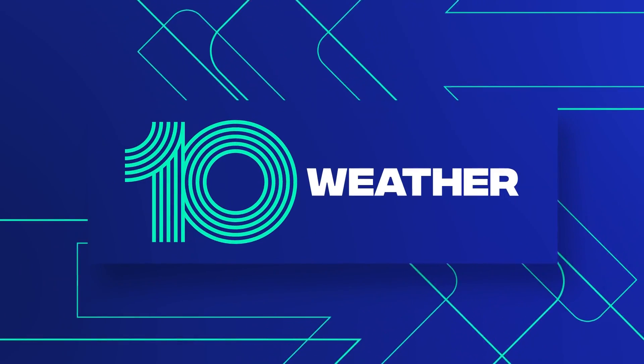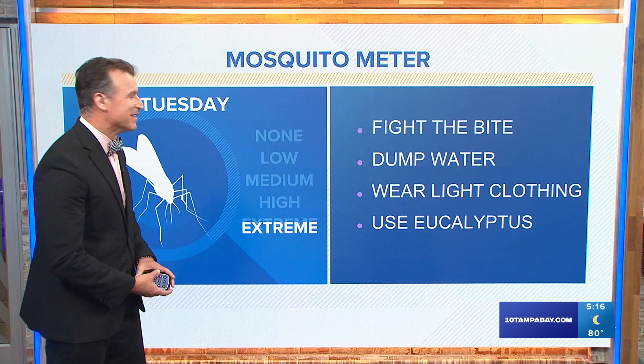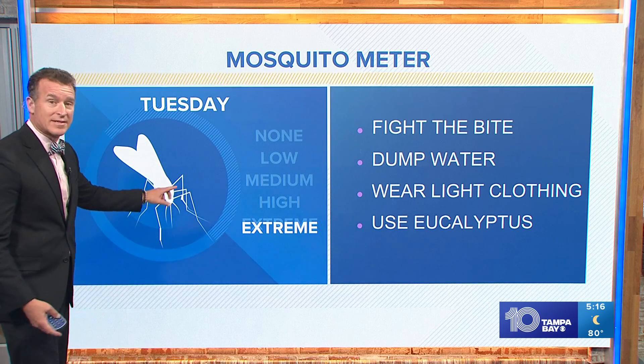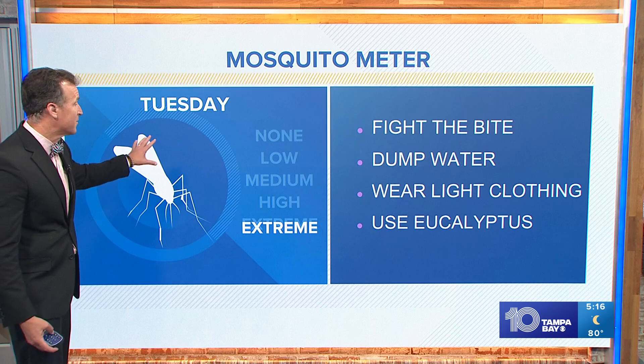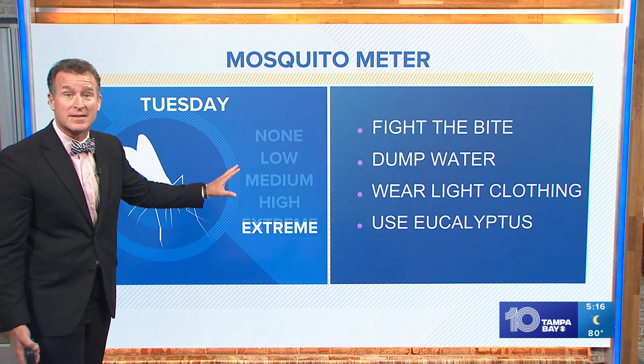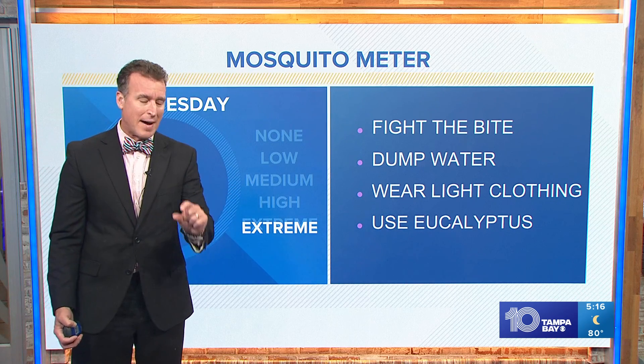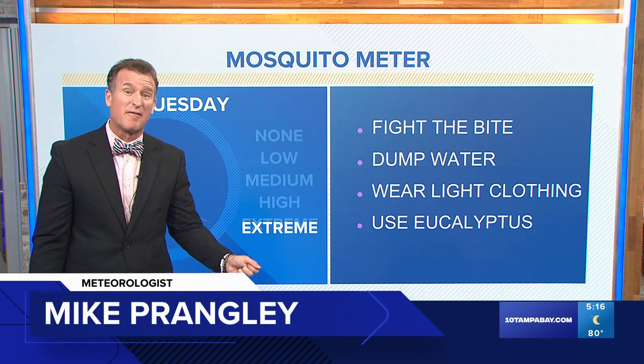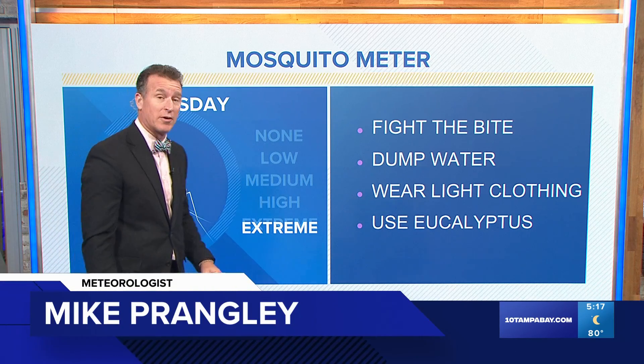Our mosquito hunter — it makes me want to light some citronella candles after that story, my goodness. But here's the deal: the Skeeter meter is in the extreme range, it's the highest of the year. So yes, we're really going to have to fight the bite. Keep in mind, just a bottle cap of water can create thousands of mosquito eggs and larvae that can bite, so we're going to dump everything.